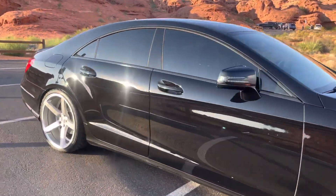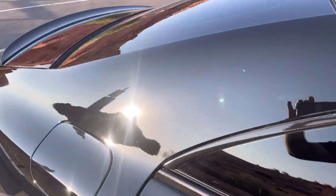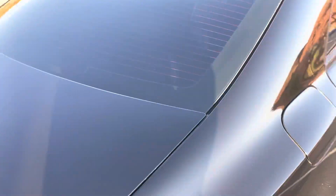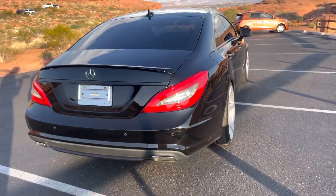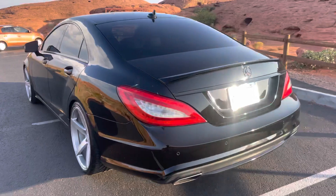We just went through and gave it a paint correction, so you can tell the paint is just in stellar shape. Got all the swirl marks, light scratches, any scuffs, any dull areas — just got it polished to a mirror-like finish.